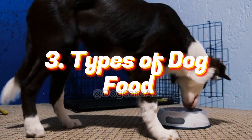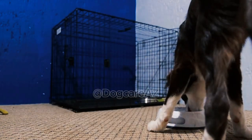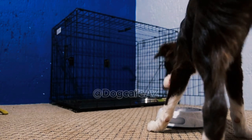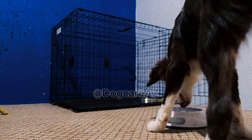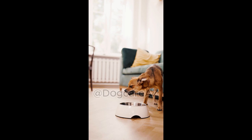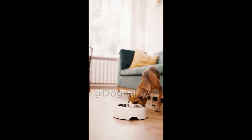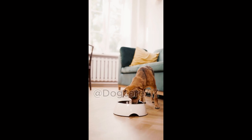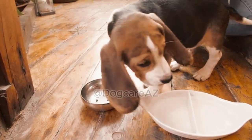Three: Types of dog food. There are various types of dog food available in the market, each with its own pros and cons. We will explore the different options, including dry kibble, wet canned food, raw food, and homemade meals. We will discuss the benefits and considerations of each type, helping you make an informed decision based on your dog's preferences and specific requirements.